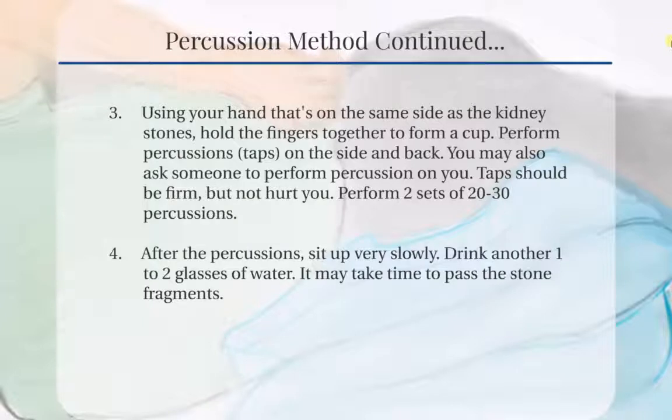Then, using your hand that is on the same side as the kidney stones, hold the fingers together to form a cup. Perform percussions, or taps, on the side and back. This motion will be similar to burping a baby. You may ask somebody to perform the percussion on you. Percussions should be done firm enough, but should not hurt you. You should do about two sets of 20 to 30 percussions. After performing the percussions, you should sit up slowly to avoid getting dizzy.